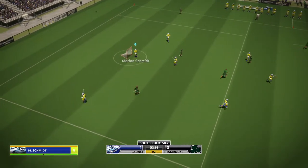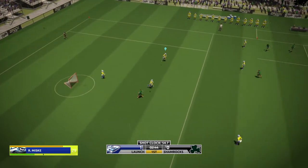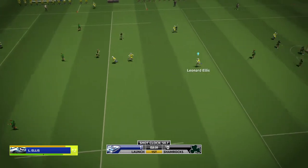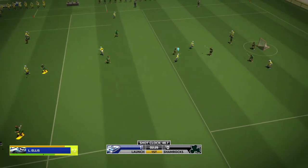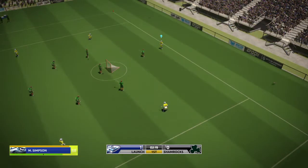Ten opens up and shoots — straight to the keeper. Outstanding game in goal for him today. Langford looks to shoot. Flies over the top. Blue ball.